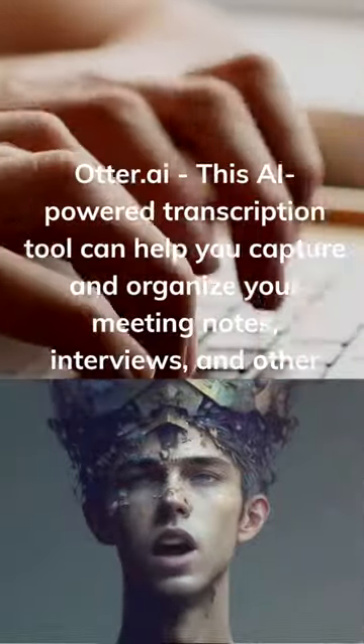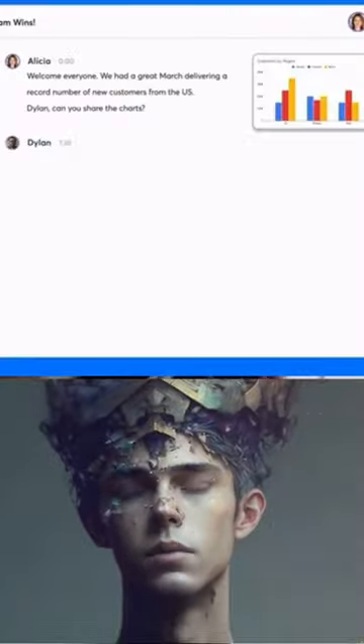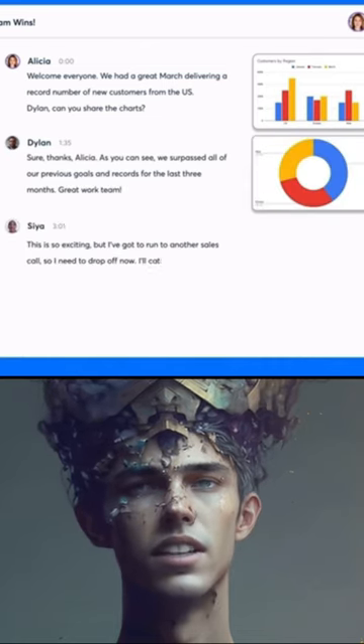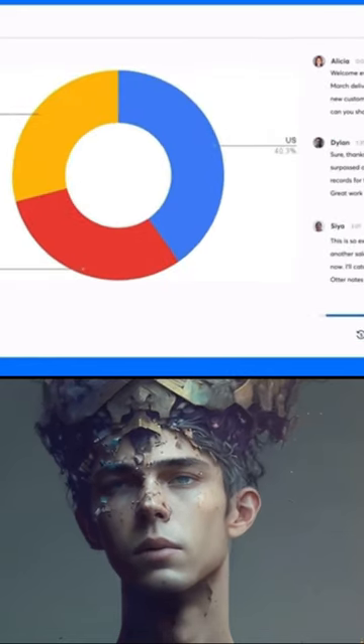Otter.ai is an AI-powered transcription and note-taking app that can help you capture and organize important information from meetings, lectures, and other events. Otter.ai uses advanced speech recognition algorithms to transcribe spoken words into text, which can then be easily searched, edited, and shared.